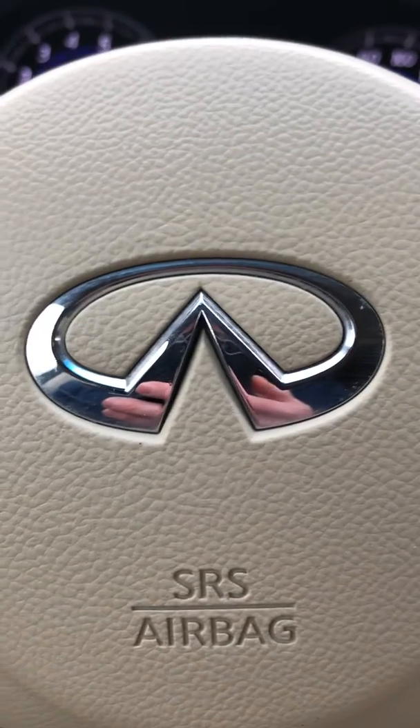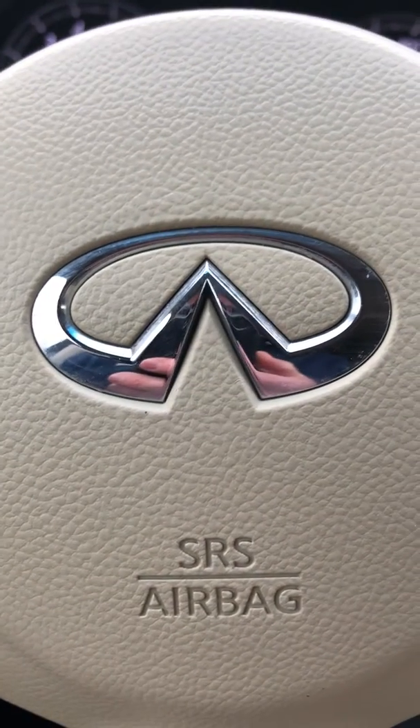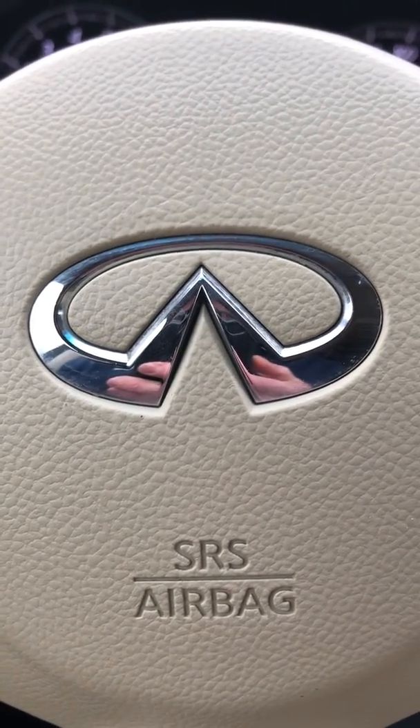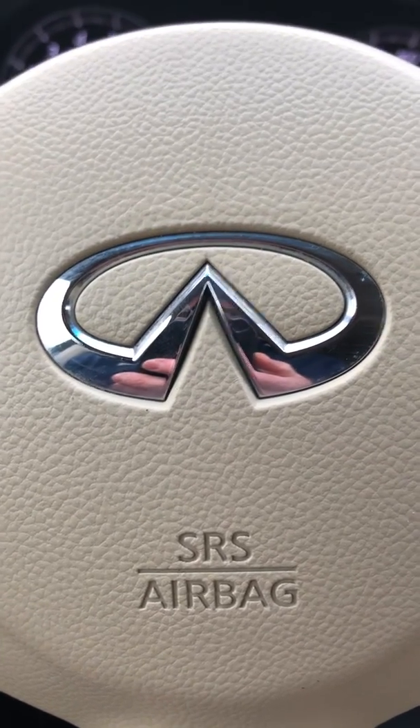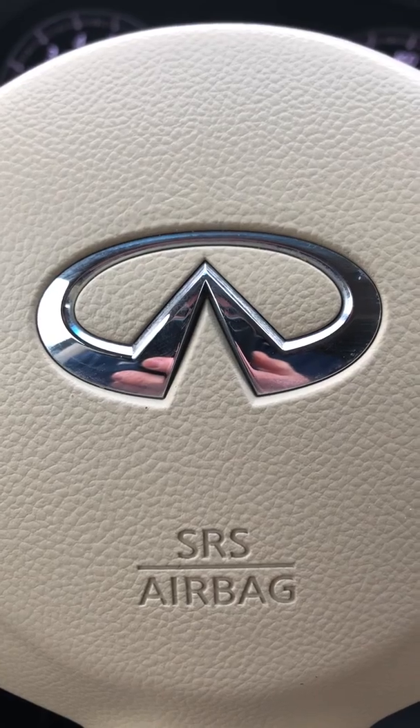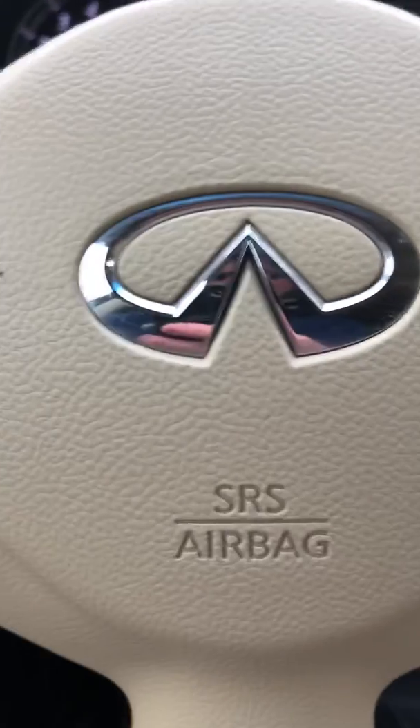If you'd like to make an appointment to see it, please call me directly. I also emailed you the same information. Tom Brousseau at Bob Moore Infiniti, 405-209-6105. Hope to hear from you, Sharon, and schedule an appointment to do a proper demonstration here at the store. Thank you.